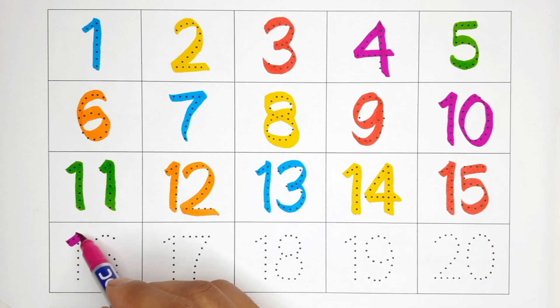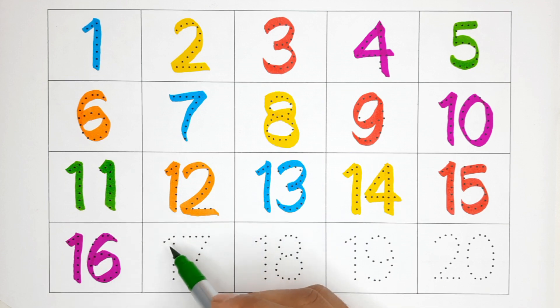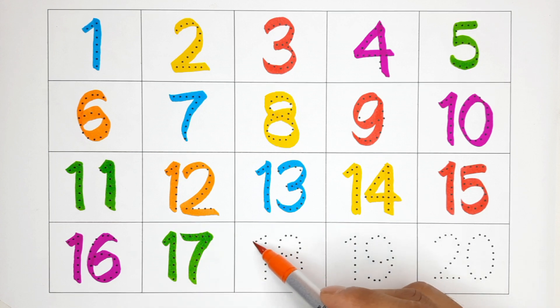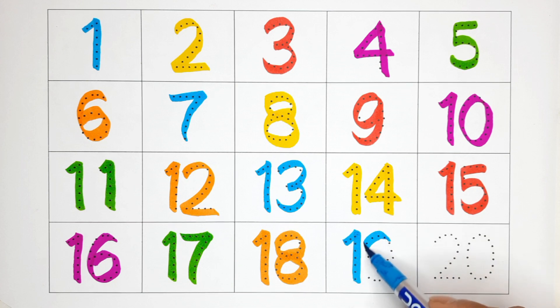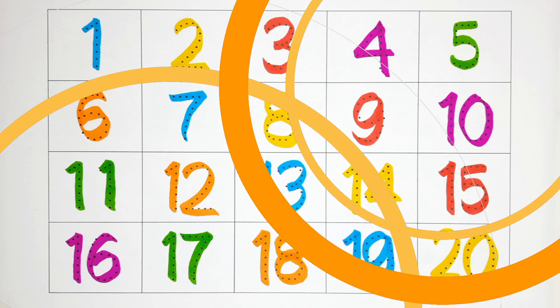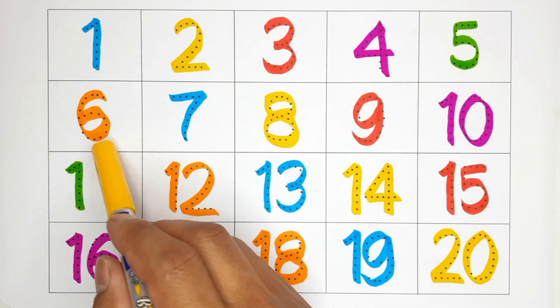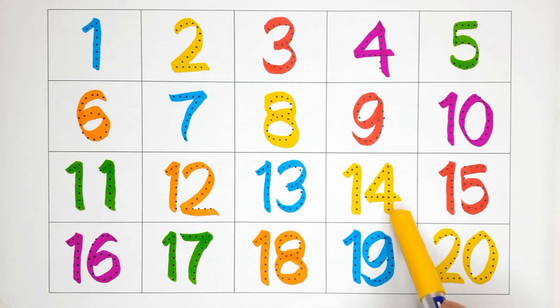Seventeen — this is number seventeen. Eighteen — this is number eighteen. Nineteen. Twenty — this is number twenty. One, two, three, four, five, six, seven, eight, nine, ten, eleven, twelve, thirteen, fourteen, fifteen.